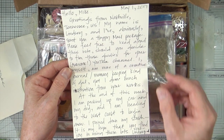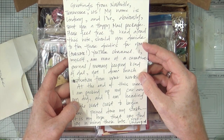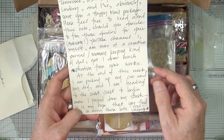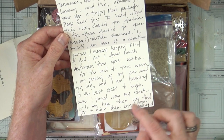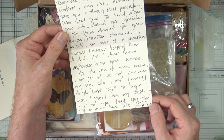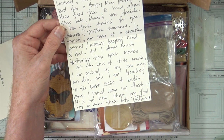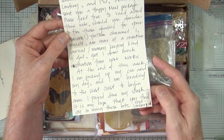Should you decide to film these goodies for your awesome YouTube channel? I myself am more of a creative journal memory-keeping kind of gal, yet I draw much inspiration from your works. At the end of this week I'm packing up my car and my dog and heading to the west coast to begin anew. I pared down my stash. It is my hope that you will find joy in using these bits. Hugs and kisses from Lindsay.